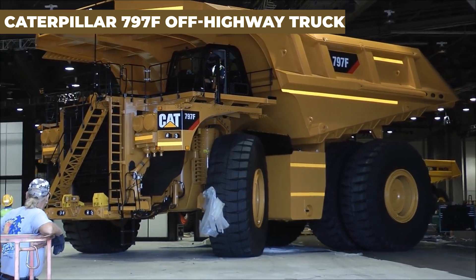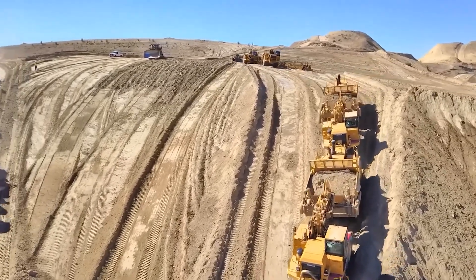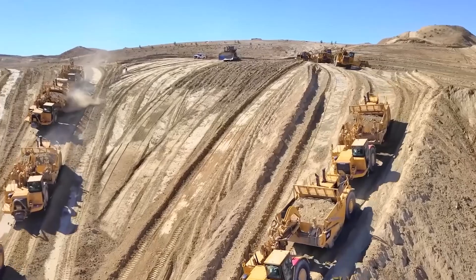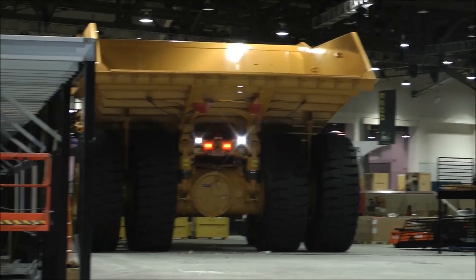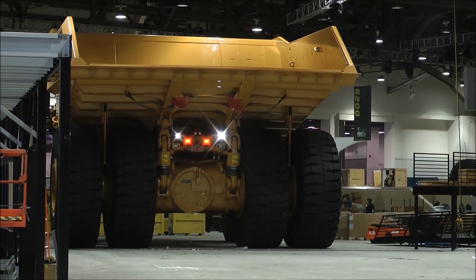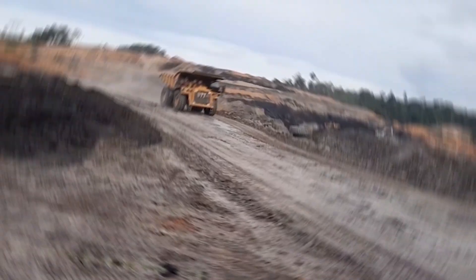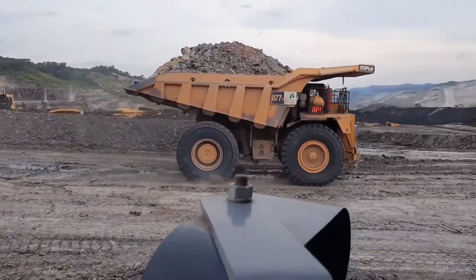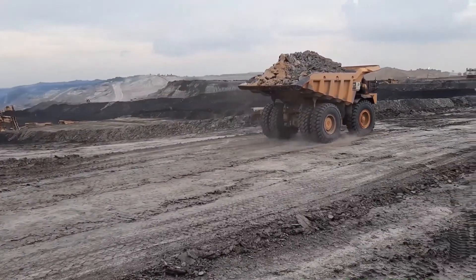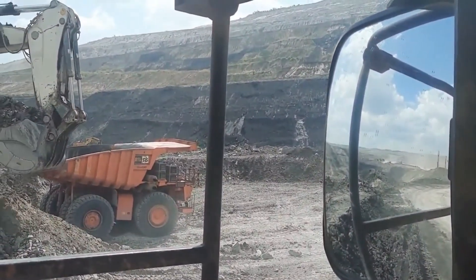The Caterpillar 797F Off-Highway Truck is the titan of the mining industry. Known for its massive payload capacity and unmatched power, this truck is essential for high-volume mineral and ore transportation. With its robust construction and advanced engine technology, the 797F excels in the most demanding environments, offering reliability that mining operations depend on. It's a critical component of modern mining infrastructure, designed to transport immense loads efficiently and safely, ensuring the continuous flow of resources essential for global industries.